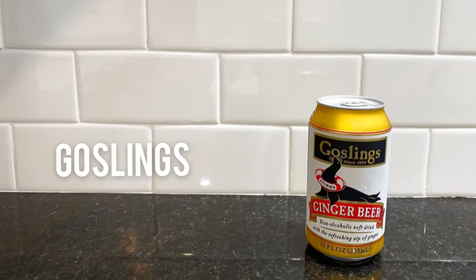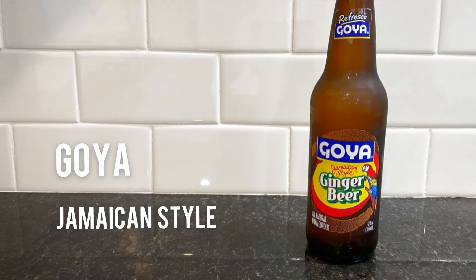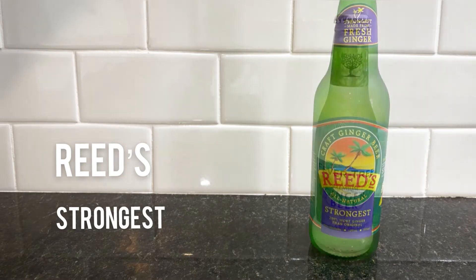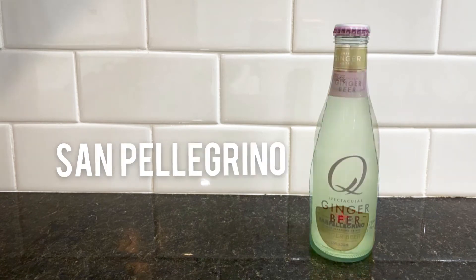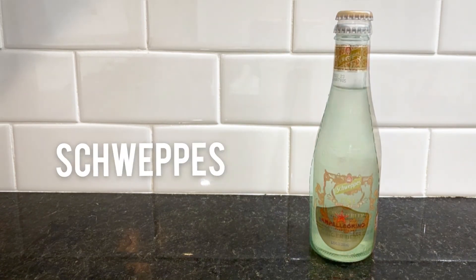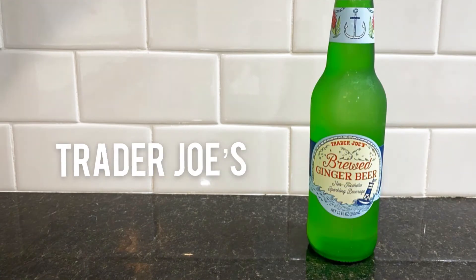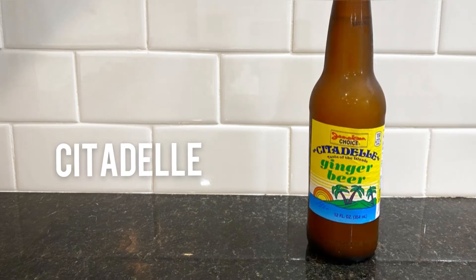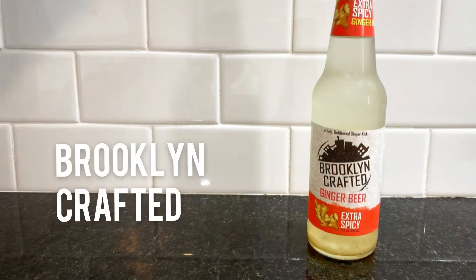Today we will be trying Gosslings, Barrett's, Goya Jamaican Style, Reed's Original, Reed's Strongest, Fevertree, Q Mixers, San Pellegrino, Schweppes, Bundaberg, Trader Joe's, DG Genuine, Citadella, Main Root, and Brooklyn Crafted. Alright, let's get started.